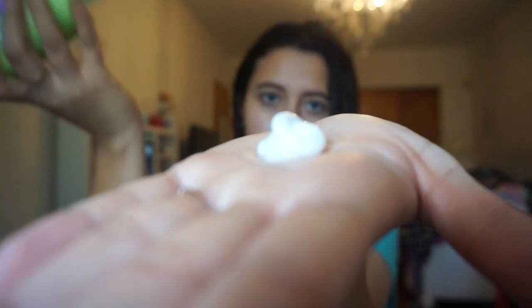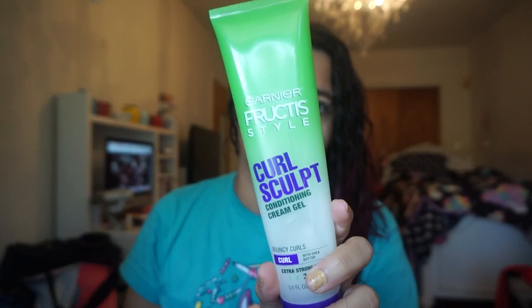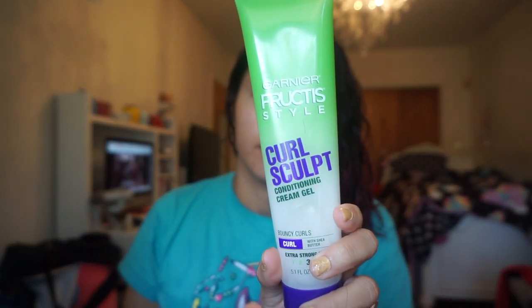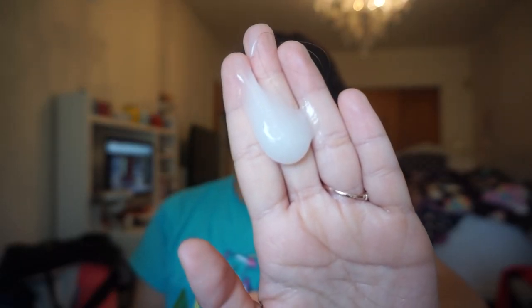I'm applying a generous amount onto my palms, then I'm going to evenly scrunch it into my hair. This looks a little rough on camera but I promise I was gentle. I'm just trying to evenly coat it and promote some definition. I definitely remember using something like this when I was younger. After the leave-in conditioner, I'm going to use this cream gel — it's called a cream gel but it's mostly the consistency of a gel. You can see it kind of sliding down my palm. I'm going to repeat the same process, just scrunching it all over my hair.